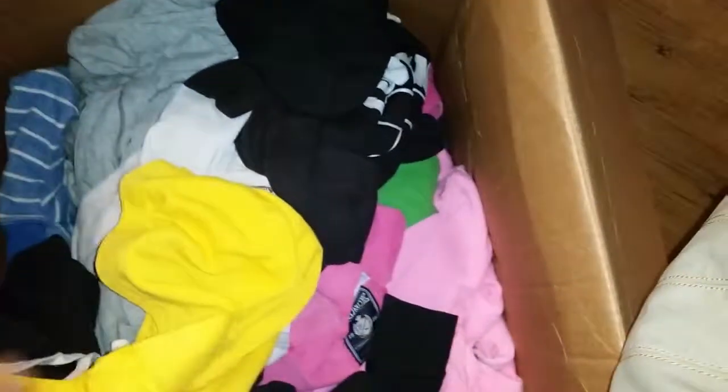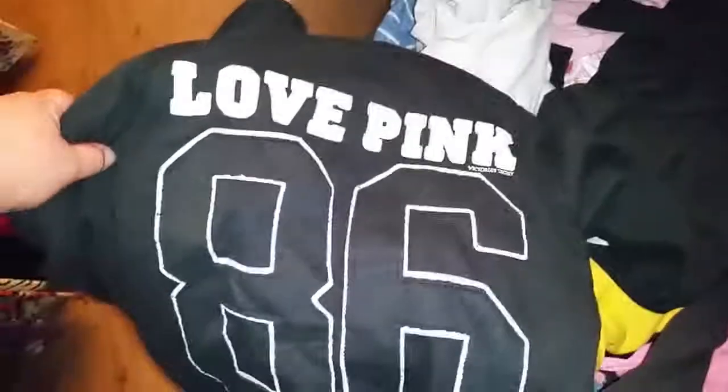Anyway, there are a lot of really nice hoodies in here. Some have flaws like a little spot — those will obviously be last if I can't get the spots out. That one says Property of University of Pink on it — you don't really see a lot of the university pink ones anymore, it's usually just regular pink. This one here is actually really heavy duty, it's got the fleece lining. Love Pink 86, look at that fleece on the inside — it's actually sparkly too. This one's probably going to be about $20, and it probably retails around $85.